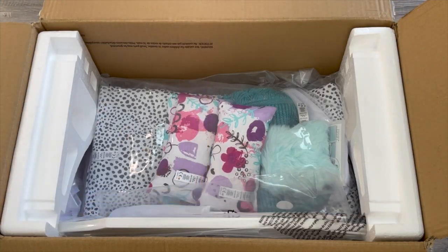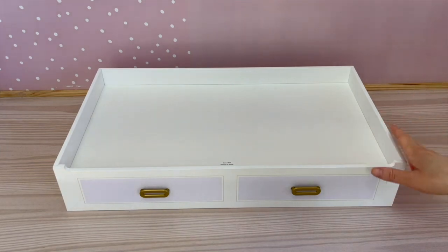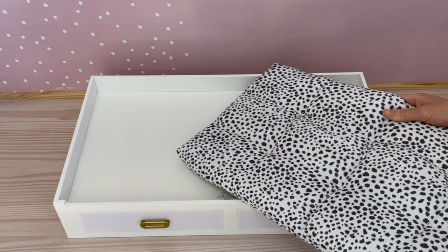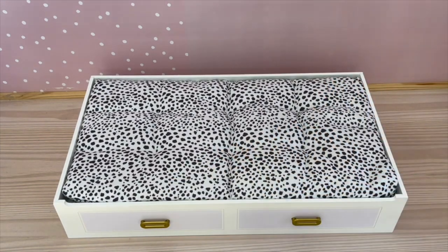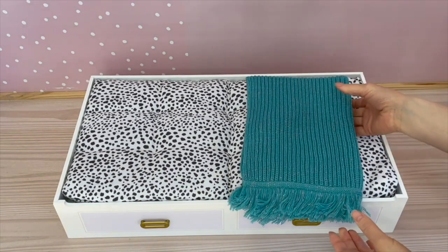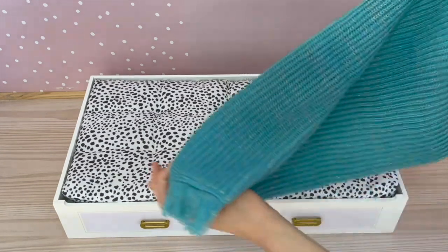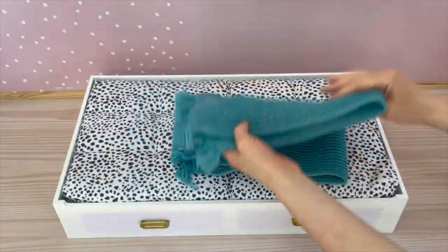The next set is the Room for Two Trundle Bed, part of the Truly Me line. Here we have the bottom part of the trundle bed — it's not attached to the main bed so you can style it in a different section of a room setup. It's plain white with some light purple at the front and gold handles on either side. It comes with its own mattress with a lovely pattern that matches the reversible blanket included in the set. There's also a gorgeous teal blue-green throw blanket with little sparkles throughout, and it opens up quite large to cover most of the bed.